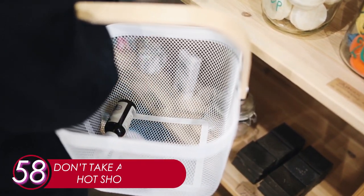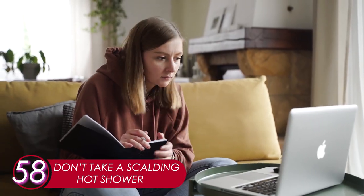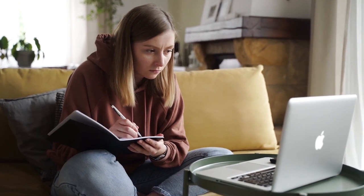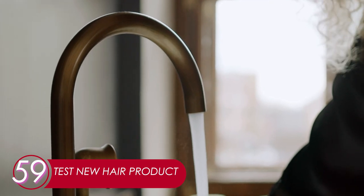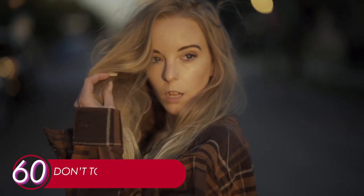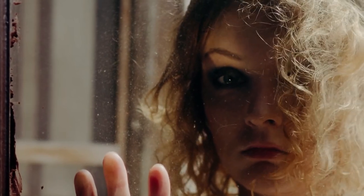58. Test New Hair Product. Before applying it completely, test your new hair product by rubbing a small amount on the back of your ear. Leave it for 24 hours and see if there's an allergic reaction. If there is, throw it away. 59. Don't Take a Scalding Hot Shower. If you really have to, it's best to leave your hair out by wearing a shower cap. 60. Don't Touch Your Hair. Touching and teasing your hair may cause pressure on the hair shaft. Avoid this and let your hair shine on its own.